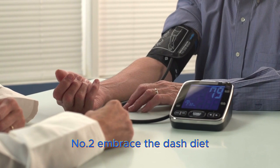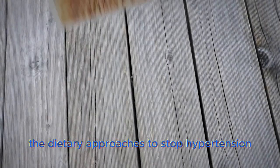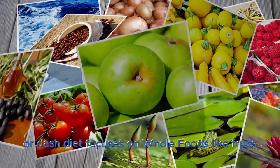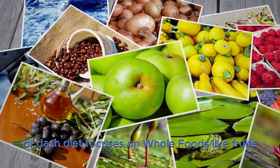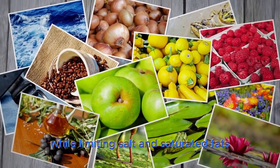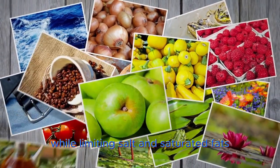Number 2 – Embrace the DASH diet. The Dietary Approaches to Stop Hypertension, or DASH diet, focuses on whole foods like fruits, vegetables, whole grains, and lean proteins while limiting salt and saturated fats.